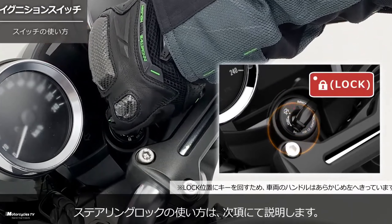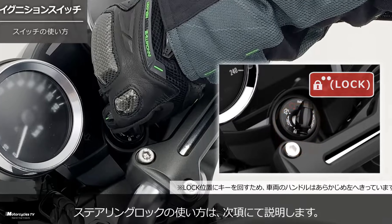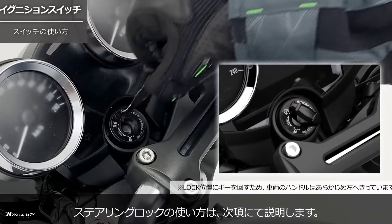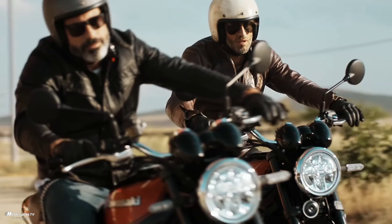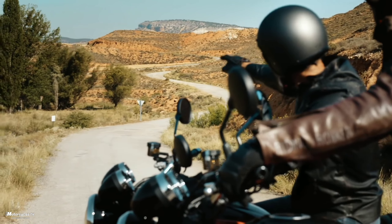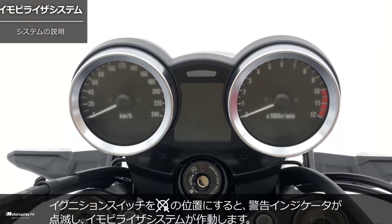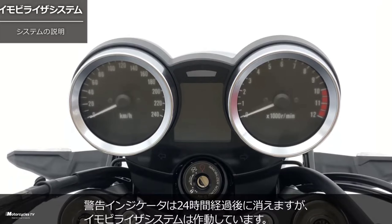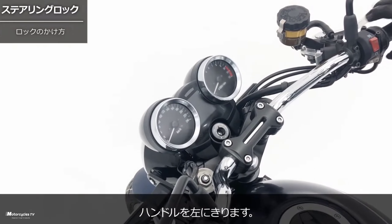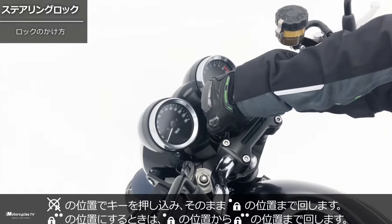In Japan, the Kawasaki Z900 RS 2023 model has a powerful 948 cubic centimeters engine. The engine type is liquid-cooled four-stroke parallel four-cylinder with DOHC 16-valve. Transmission is six-speed return, with a maximum torque of 98.5 Newton meters at 6,500 RPM, and maximum power of 82 kilowatts with 111 horsepower.